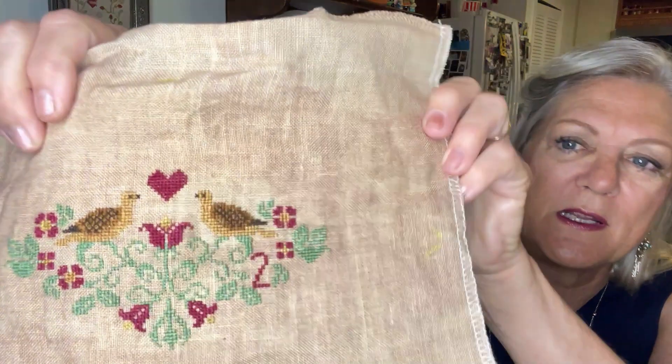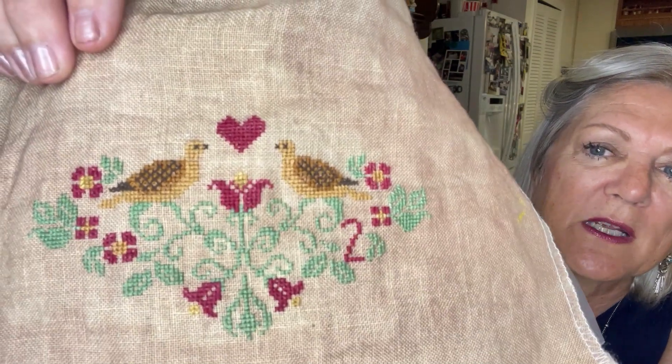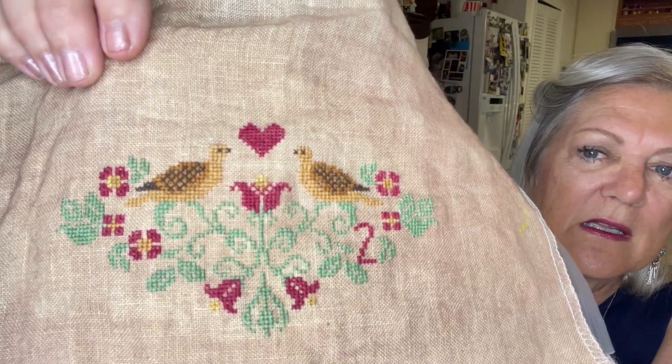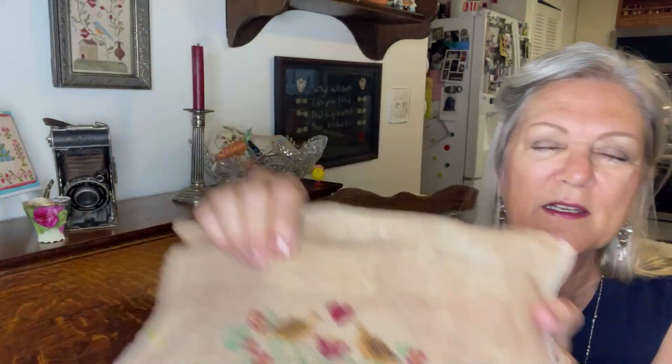That was really fun because it was actually my second experience stitching one over two. It's 36 count. My dog is right over there drinking some water and I'm certain you can hear that. So that's a finished piece.